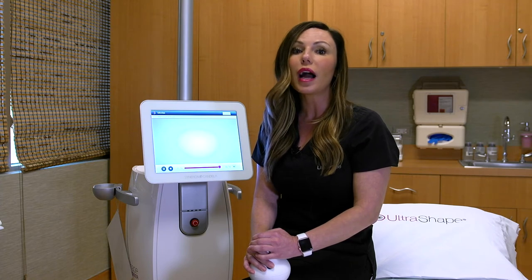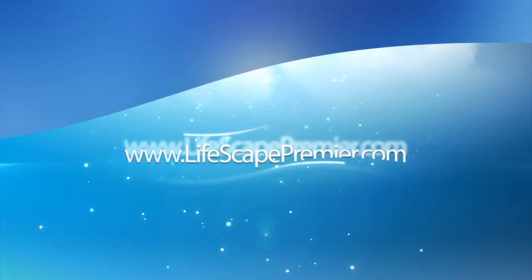These side effects will not happen with UltraShape Power. To learn more or to schedule your complimentary consultation, contact me at LifeScape.